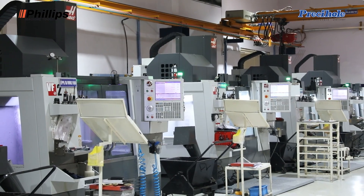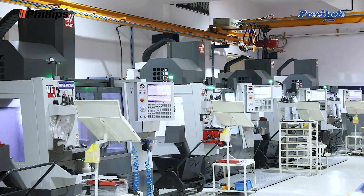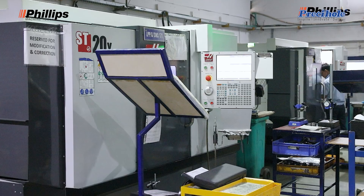Our association with Philips Machine Tools goes back to 2010, when we ordered our first CNC machines. Since 2010, we have added more than 10 CNC machines, which includes milling machines, VF2 models, turn-mill centers with Y-axis, and much more. Why do we purchase machines from one company in such volumes? It's because of the support we get from them.